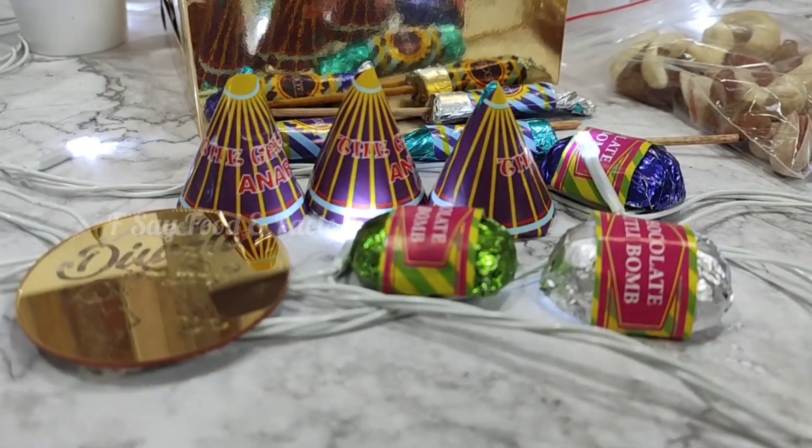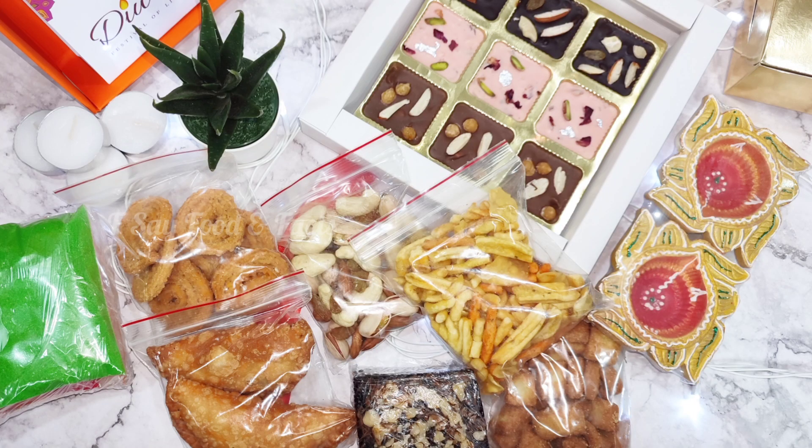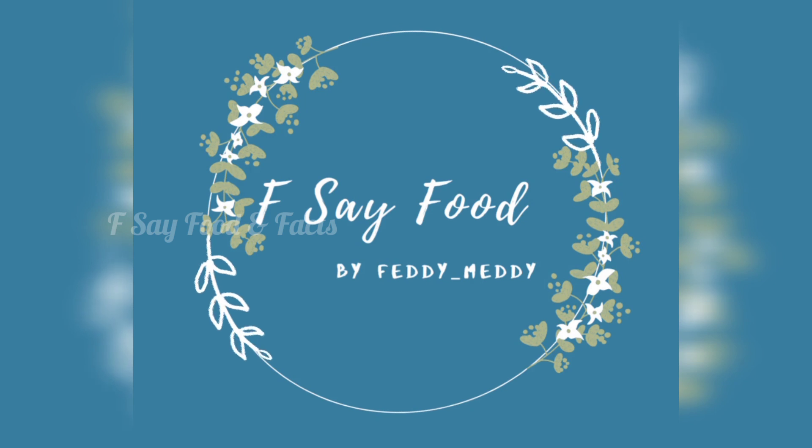If you want to place an order, you can DM me on my Instagram ID or tell me in the comment box for further details. I believe you will definitely like this video, and if you like it, please order and subscribe to my channel. Happy Diwali to all of you! See you in the next video — bye bye, enjoy, and have a safe Diwali!